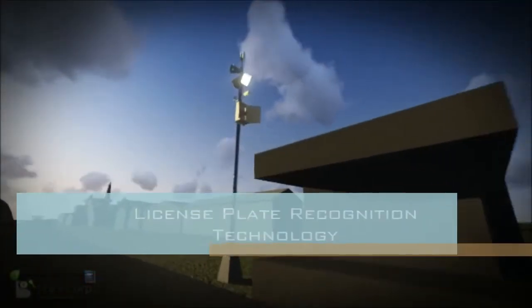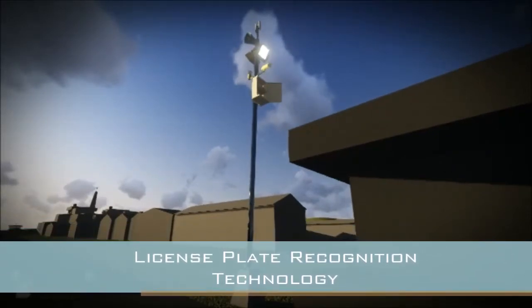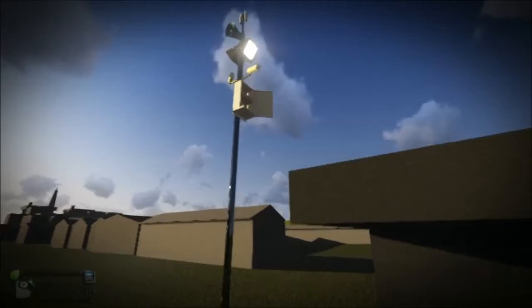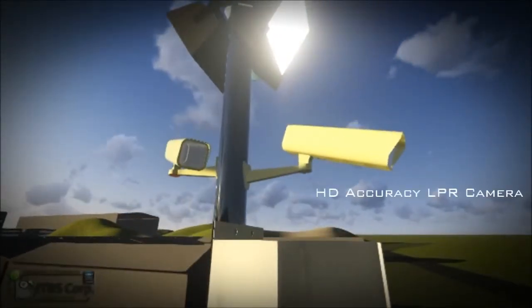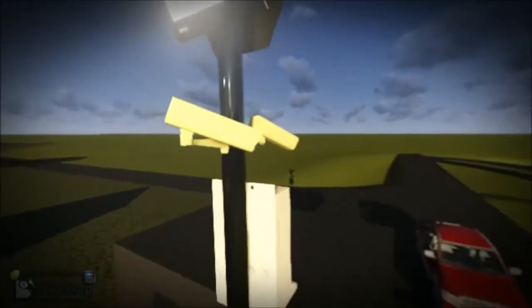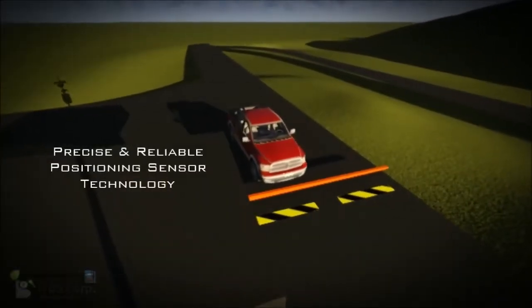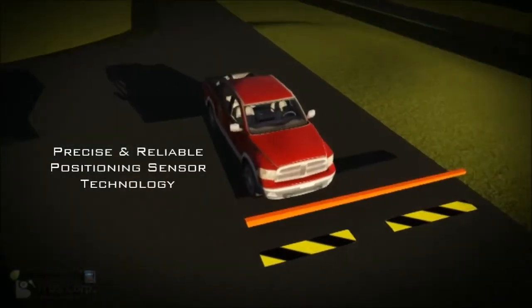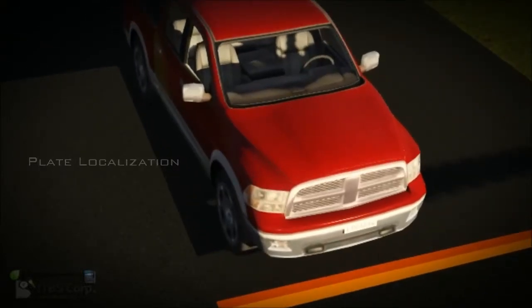Introducing the License Plate Recognition Technology. The IVS extends its capabilities to vehicular traffic security systems. The access gate at the parking lot opens automatically if the vehicle license plate is recognized and confirmed as registered in the Surveillance Central Monitoring System. If not authorized, the command center will be informed via push video and alarm notifications.